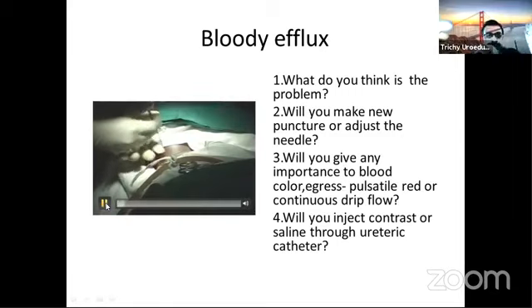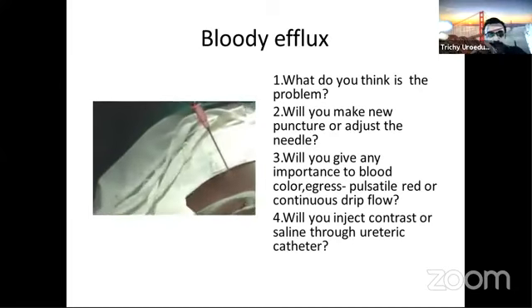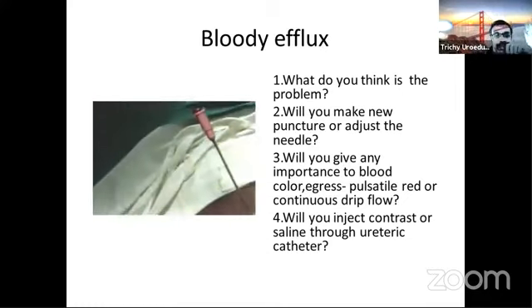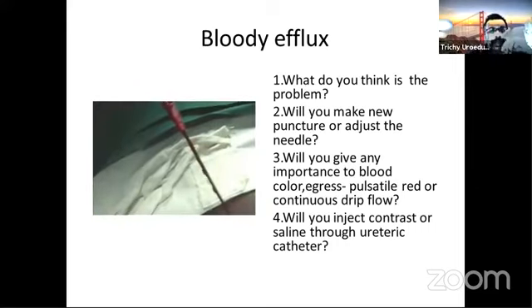After a good RGP, a nice puncture was taken and we are surprised to see this. Do you see frank blood coming from the needle? Ajay sir, I want to take this question — what do you think is the cause of this active bleeding?